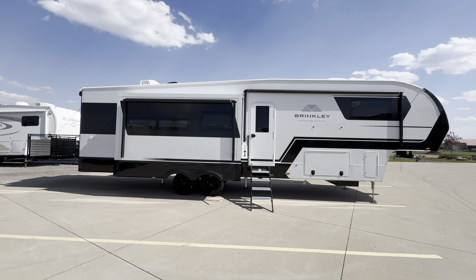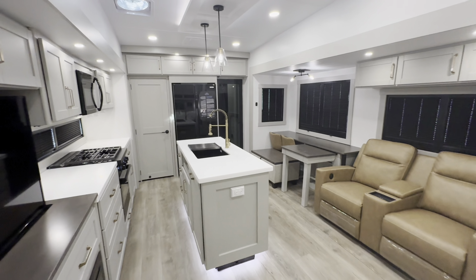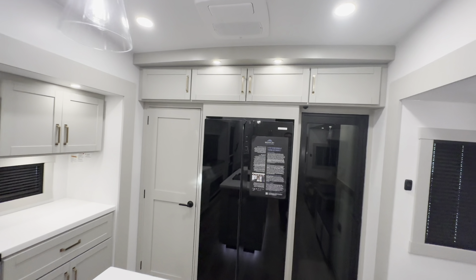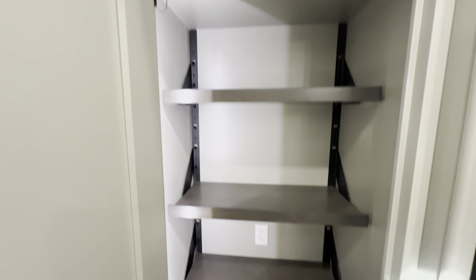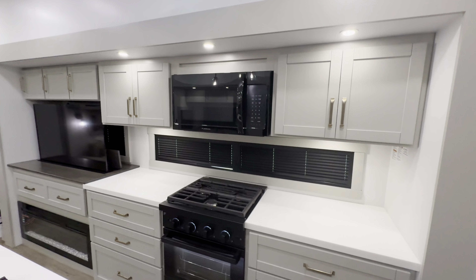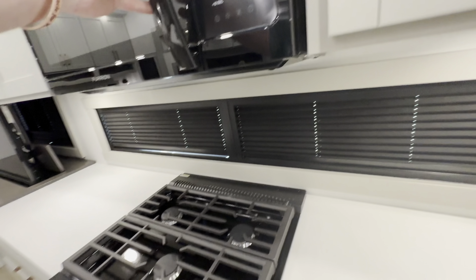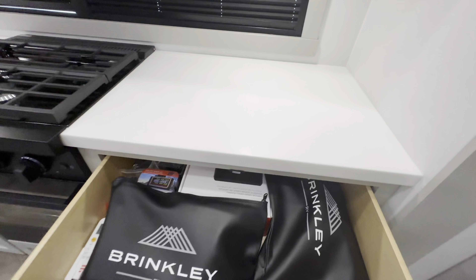This floor plan is amazing and super innovative, so let's get right into it. Stepping inside to the living room, beautiful craftsmanship all around. You see this rear wall put to great use — got your fridge, overhead storage, and a large pantry with adjustable shelving. That door right there leads to your patio. And you got the kitchen: three burner cooktop, microwave, and oven.